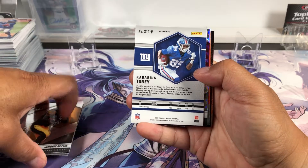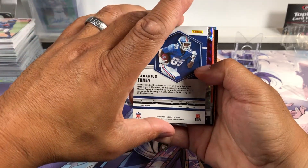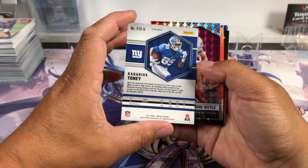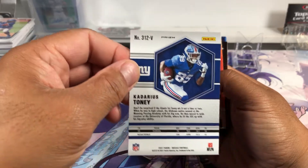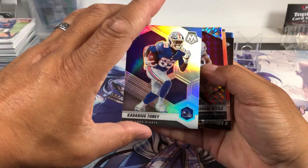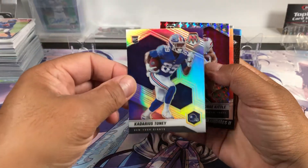This is Kateria's Tony. Why is it backwards? Got a variant — rookie card, Kateria's Tony. Not a bad hit.